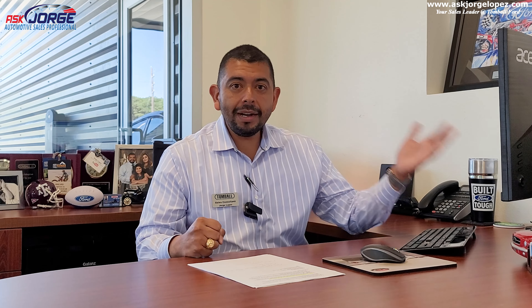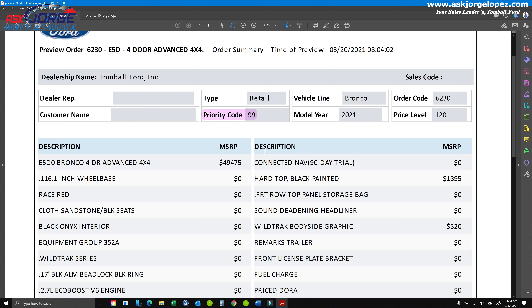So if your Bronco is in priority code 99, look at your order summary form — you do not want it to be a 99 unless you want to hold off. Make sure you contact your dealership because, I'm sorry to say this, but some stores really do not know how this works even though they should. I'm telling you this so that you can check your order summary form. If you have not received one, shame on that dealership — that's a must. You have to see what you selected and confirm that the dealership typed in your requested information correctly.